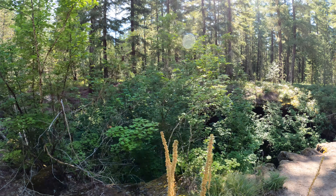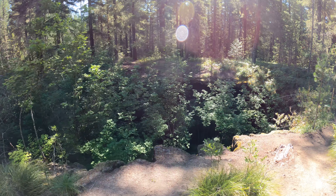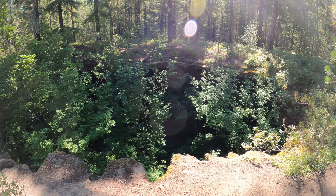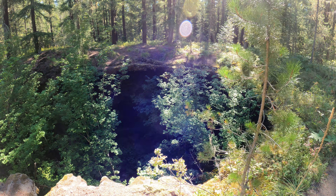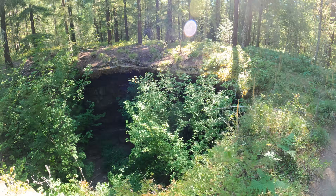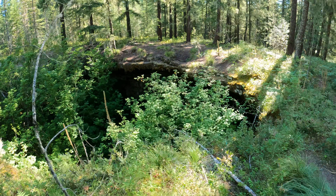I'm at one of the entrances to Falls Creek Cave — this is the middle entrance, which I guess is the hardest one. Long story short, there's a skylight over there that's pretty much a 40-foot drop straight down, maybe 35. The point is, it's not a shortcut unless you're really good at climbing rope. I don't even have a rope with me, so I'll be going the long way.